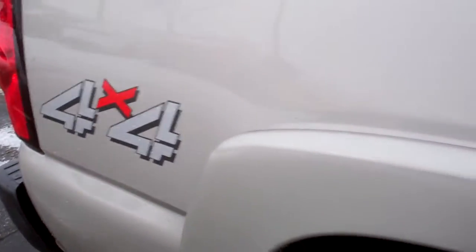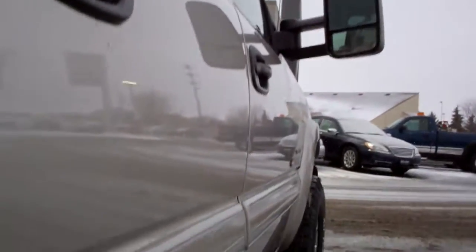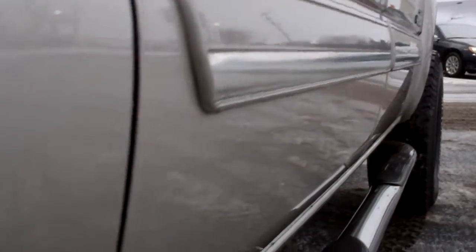We take these videos so if you're far away, or even if you're close by and just can't make the trip down, you can still see the truck, hear the truck, and have confidence in the vehicle that you're looking at before you even get here.